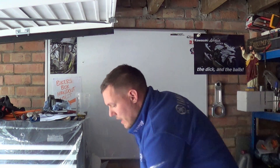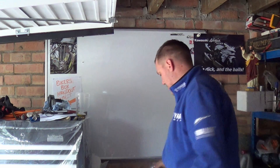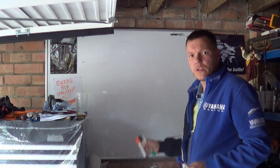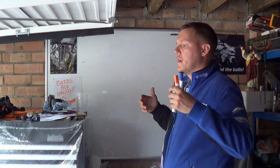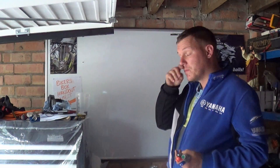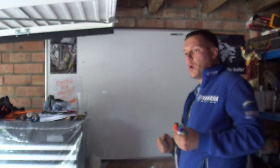My name's Matt, welcome back to the shop. Today I just wanted to have a quick discussion - over a few videos we've had parasitic losses in the engine. I've been talking about engine cycles and pumping losses.